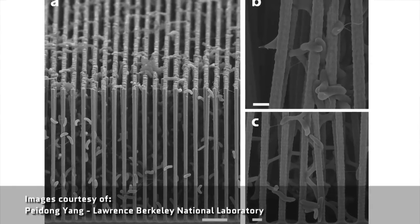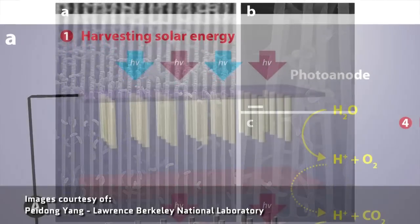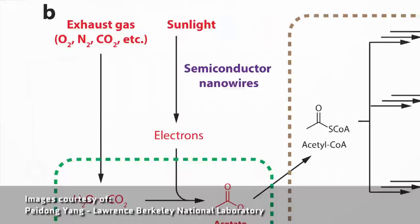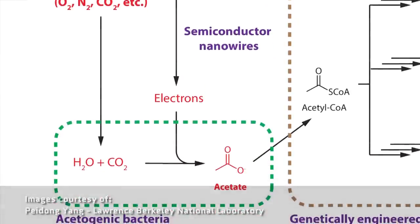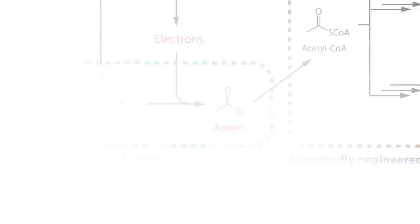They built nanowires made of silicon and titanium oxide. When solar energy hits it, it generates electrons and electron holes, and it passes the electrons to its tag-team partner: bacteria. Specifically, Sporomusa ovata, which is an anaerobic bacteria that, when it accepts electrons, can capture carbon dioxide and convert it into something else like acetate.